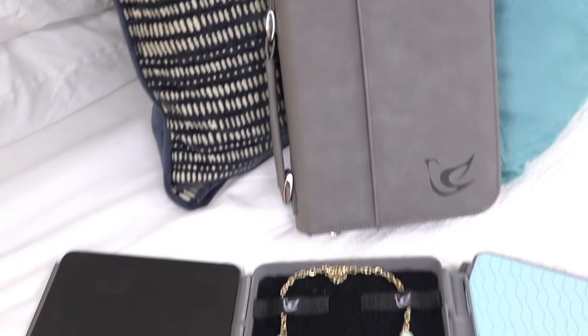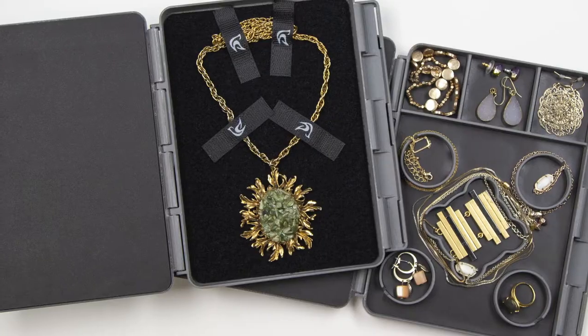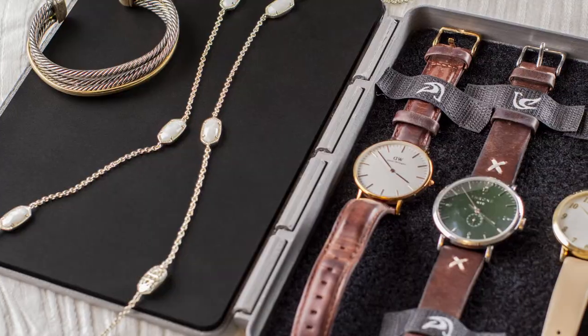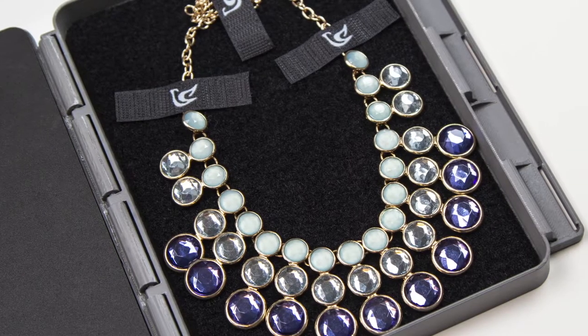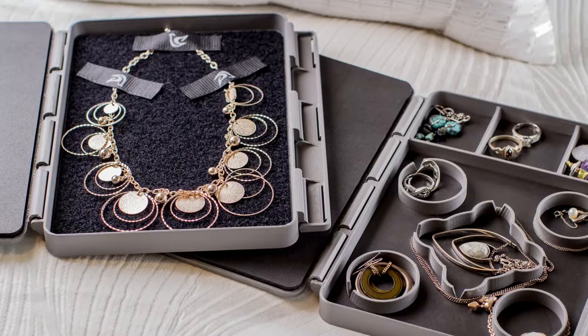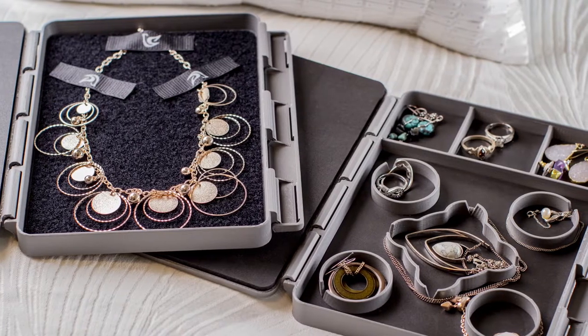This is why we created MyDelaina. In a world where so many products try to do too many things, MyDelaina was built with one goal in mind: to provide people with a travel jewelry kit that really works. With MyDelaina, there is a place for everything, so everything actually stays in place.